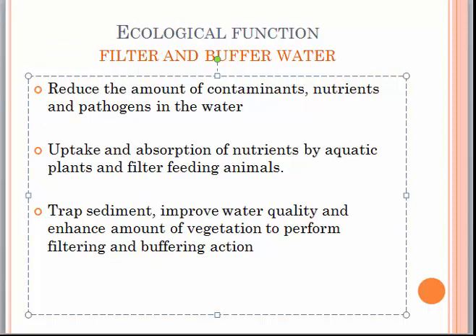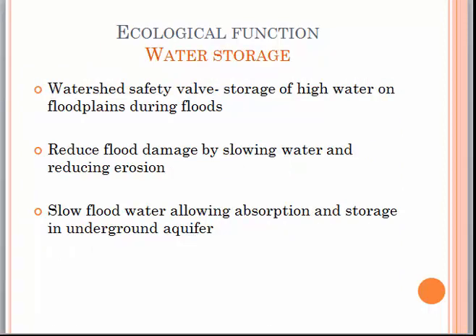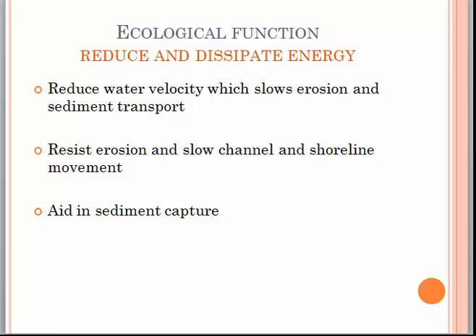Wetlands are natural water filters and water buffers. They reduce the amount of contaminants, nutrients and pathogens in the water. Nutrients are taken up and absorbed by aquatic plants and filter-feeding animals. Sediment trapping improves water quality and enhances the amount of vegetation to perform the filtering and buffering action. Wetlands act as a safety valve, storing high waters on floodplains during floods, reducing flood damage by slowing water and reducing erosion, and allowing absorption and storage of water in underground aquifers. Mangroves also play a role in reducing and dissipating energy by reducing water velocity, slowing erosion, resisting channel and shoreline movement, and aiding in the capture of sediments.